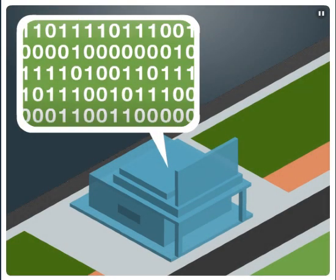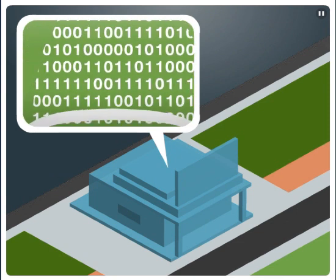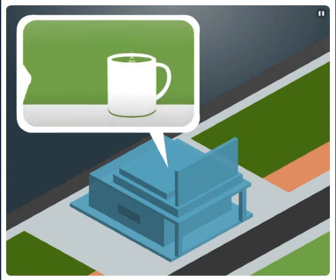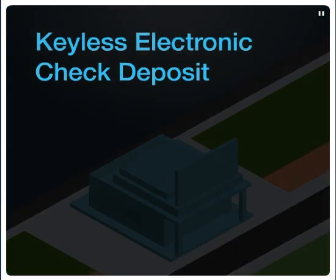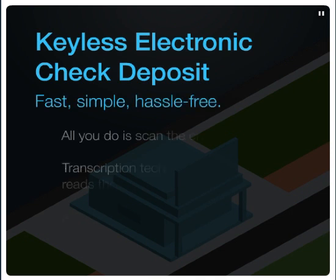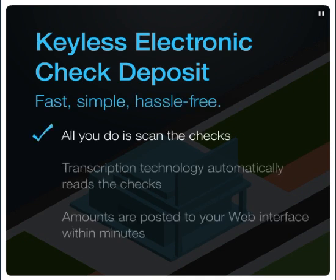Heartland's comprehensive service gives you time to focus on your core business or just relax. And you can relax, knowing you no longer have to prepare or balance deposits, file forms, or prepare collection notices. Unlike other electronic check deposit programs, Heartland does this for you. Keyless Electronic Check Deposit is fast, simple, and hassle-free. All you do is scan the checks.